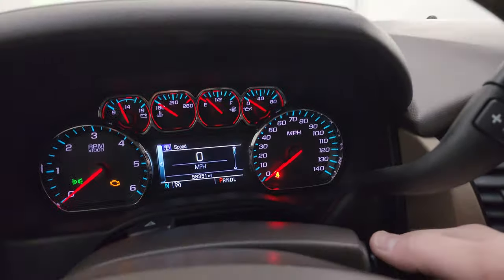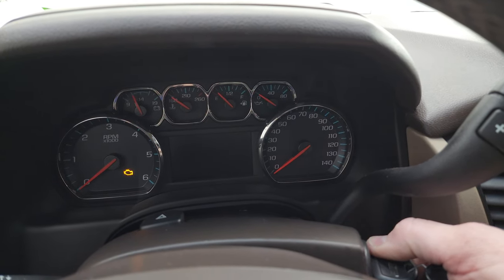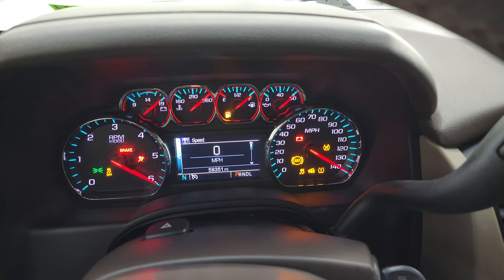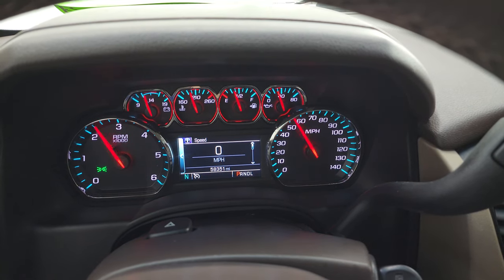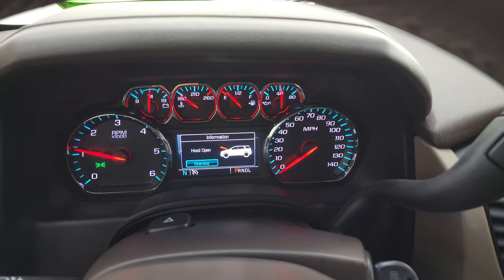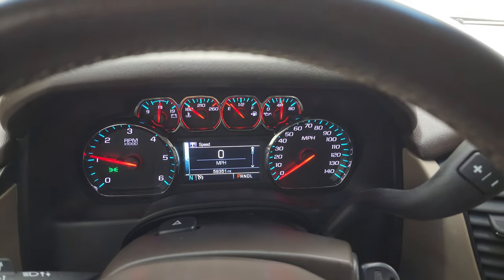Let's start it up and take a look under the hood. Starts right up — no check engine lights or anything like that, other than my hood's open.